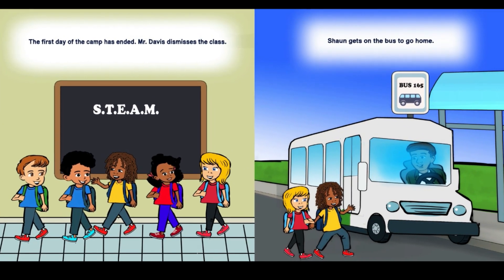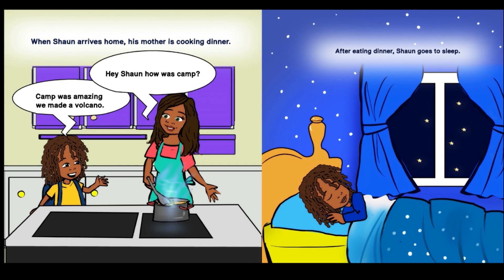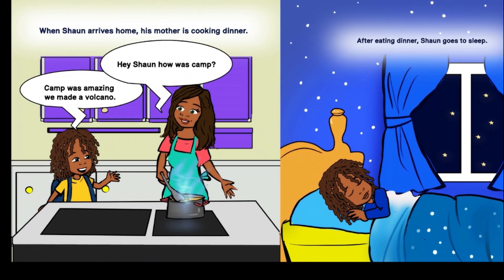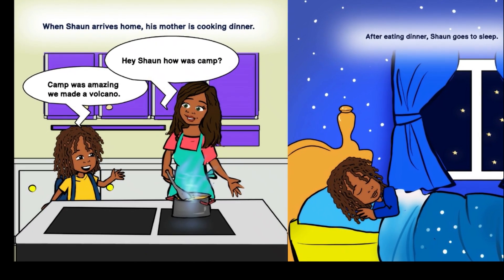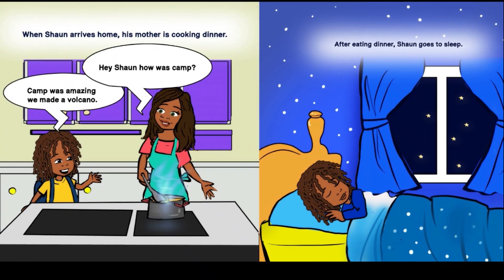Sean gets on the bus to go home. When Sean arrives home, his mother is cooking dinner. Hey, Sean. How was camp? Camp was amazing. We made a volcano. After eating dinner, Sean goes to sleep.